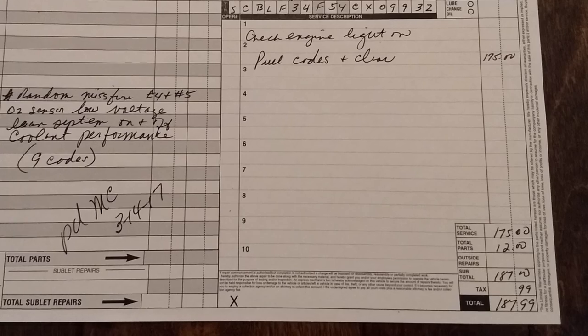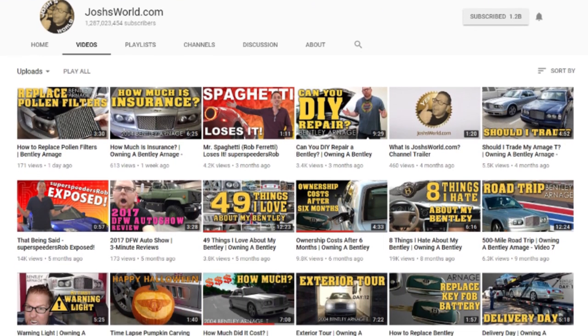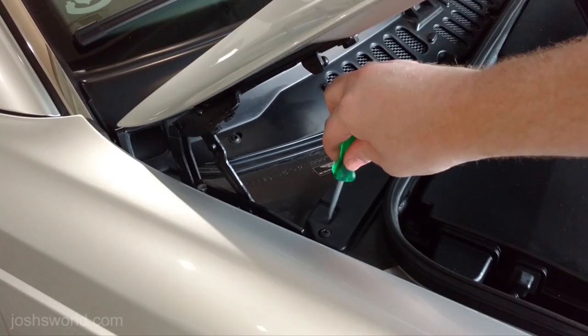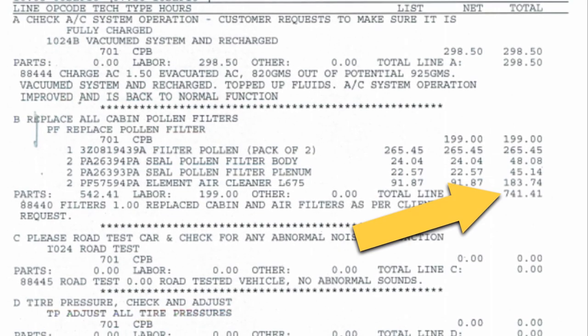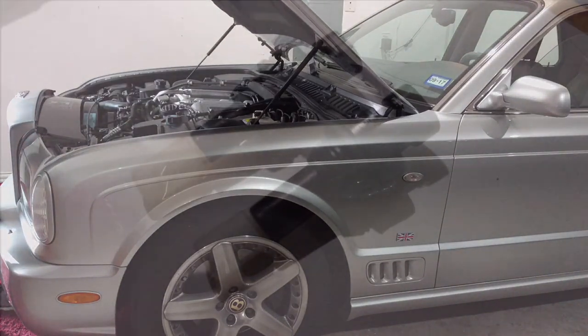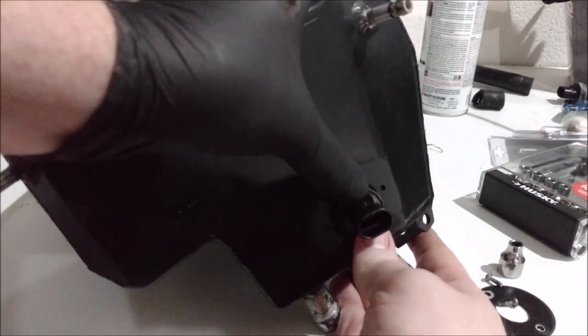The Bentley specialist cleared the fault code and the check engine light hasn't been on since. The bill was for one hour of labor plus the can of fuel cleaner. Other than these two shop visits, all other maintenance and repair items have been affordable DIY projects, all wonderfully documented on my YouTube channel, using parts easily sourced from Bentley Rolls-Royce specialist shops online. I've replaced the car's pollen filters and cabin filters for under $100 — a dealership would charge over $700 for that exact same project.